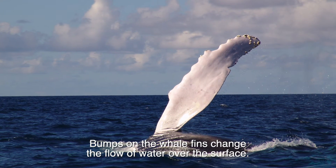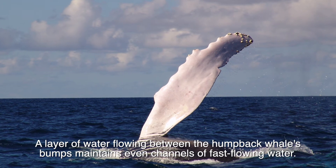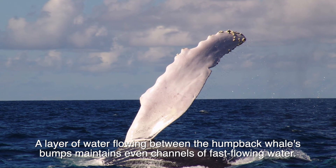Bumps on the whale fins change the flow of water over the surface. A layer of water flowing between the humpback whales' bumps maintains even channels of fast-flowing water.